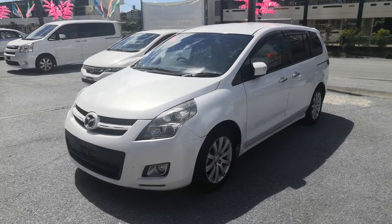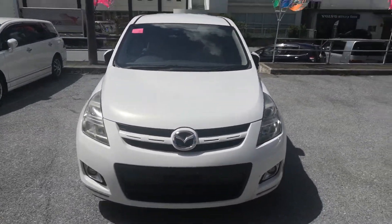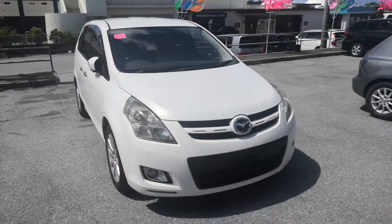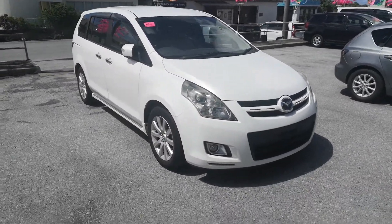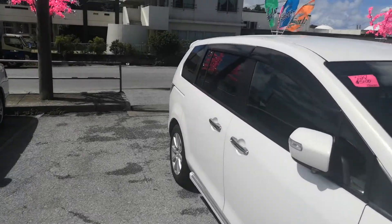You can pay cash outright for this with US dollars cash, or take advantage of zero percent financing for 24 months with zero down. We don't have a down payment requirement, but some people will put money down just to reduce their overall monthly payments — it's totally up to you.